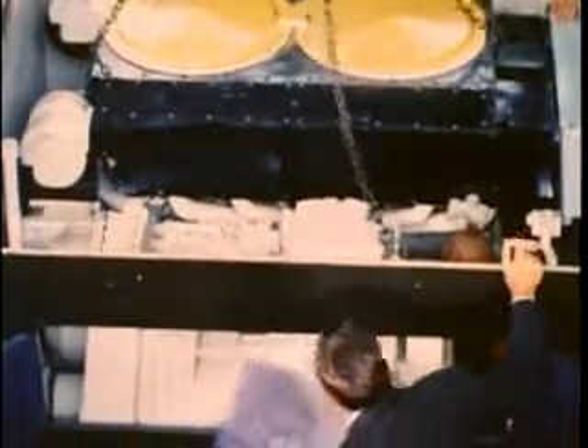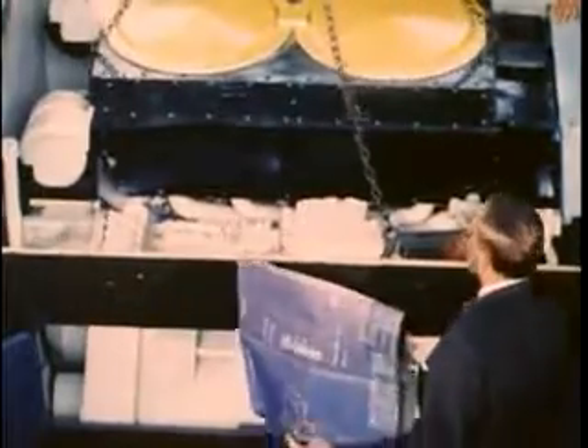To get this gigantic task done calls for the most advanced technologies of the scientific world.